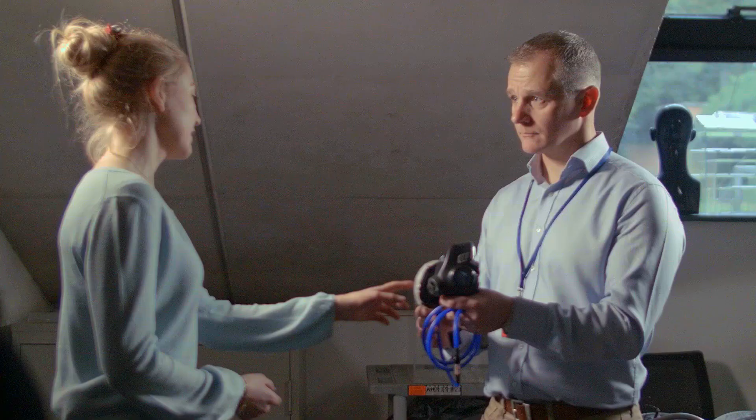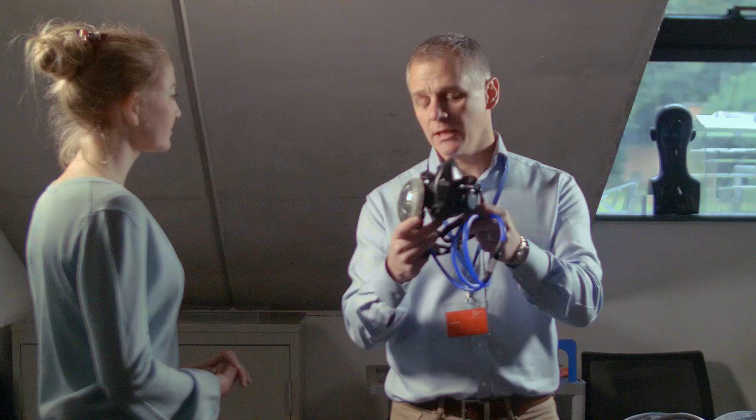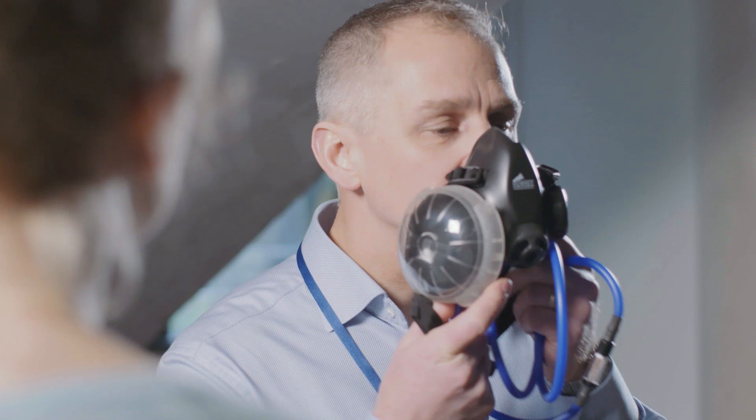Does this reservoir here improve the efficiency of the mask because it stops oxygen being wasted when the climber breathes out? That's correct. As I breathe in you'll see that reservoir collapse, and obviously if oxygen was flowing, that reservoir would then reinflate during the exhalation phase.